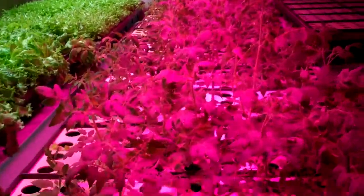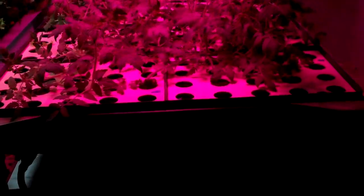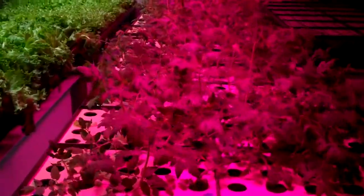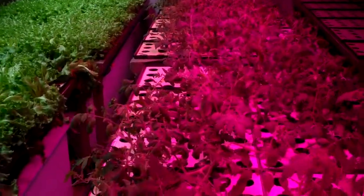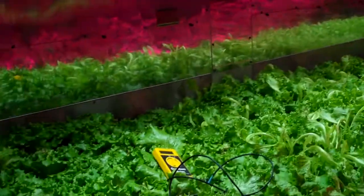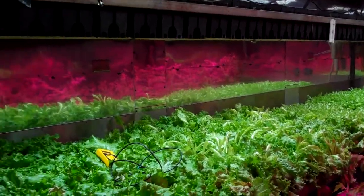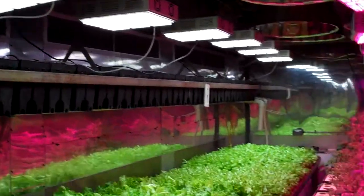Right here in the middle we're growing tomatoes. The benches are about three and a half feet wide by seven and a half feet long, and we have two grow benches. We have six lights on each bench covering both of them. The total electrical consumption for six of them is 990 watts.